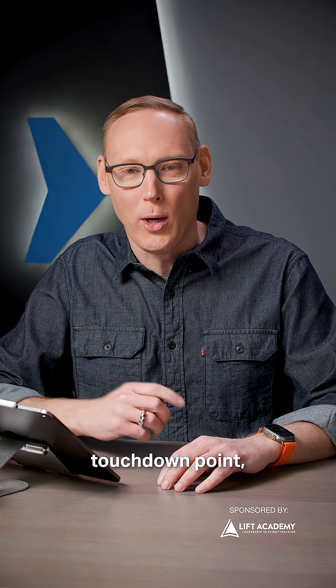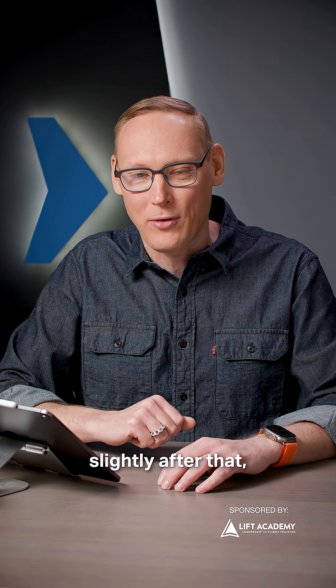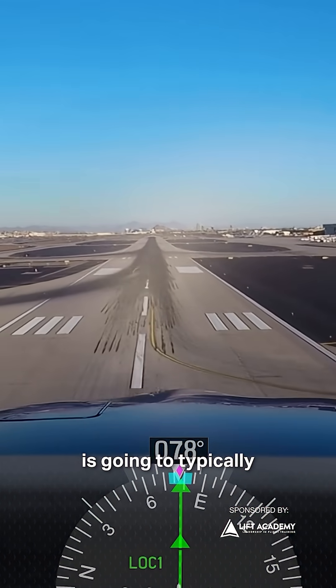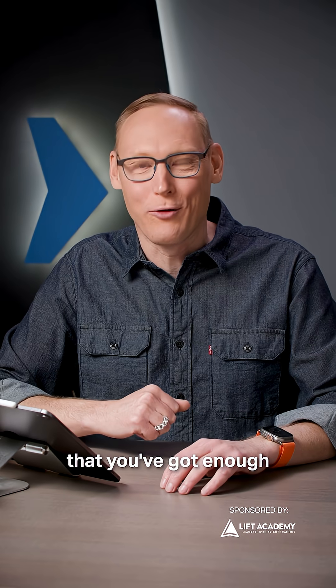Obviously, you want to watch their touchdown point. But keep in mind, larger aircraft are typically aiming for the aiming points and will touch down slightly after that. So aiming well beyond those aiming points is going to typically allow you to land farther down the runway than the large aircraft.